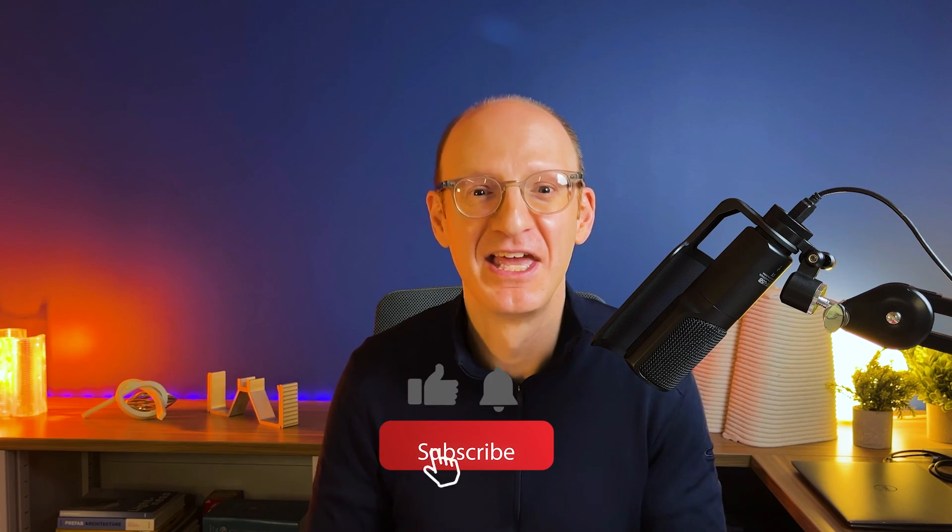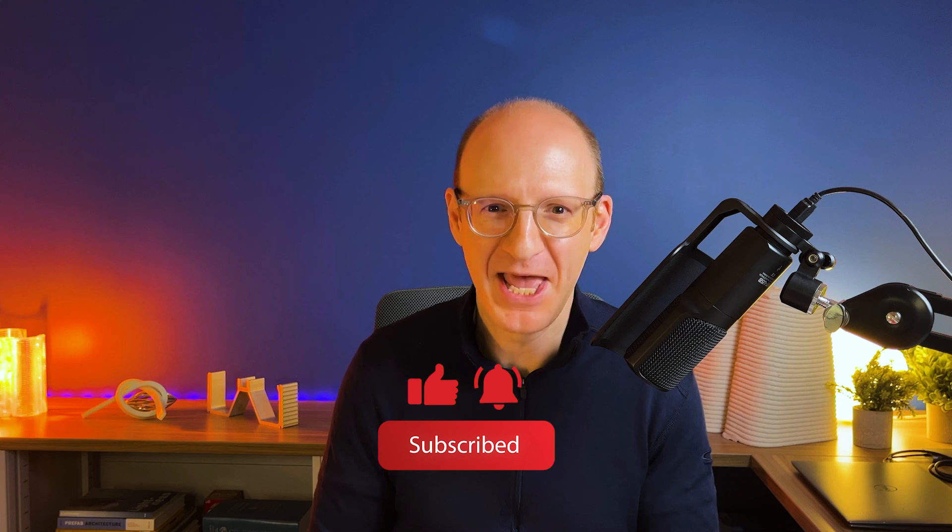If you like this video about 3D printing, or any of the videos I've been doing recently about structures, material, form, and design thinking, like and subscribe. See ya.